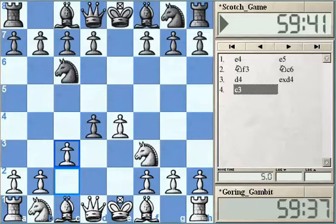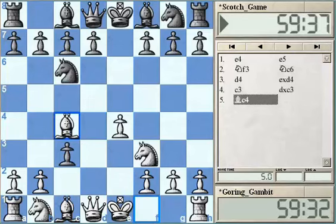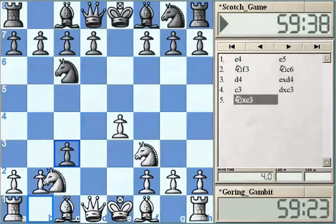White is going to sacrifice a pawn, and after dxc3, instead of going with the course of the Danish Gambit which we already studied in our lectures, after Bc4, which allows Black to capture another pawn with cxb2 and Bxb2, White has quite serious compensation for the material deficit. White could just capture on c3 immediately and get quite good development, but just one pawn down. This position after Nxc3 we call the Goring Gambit or the Scotch Gambit.